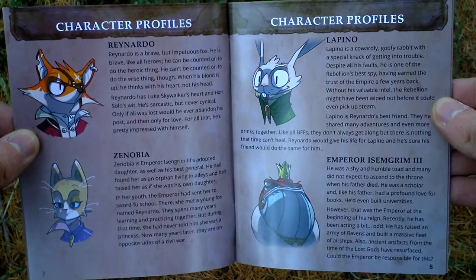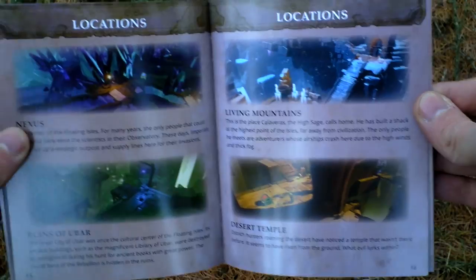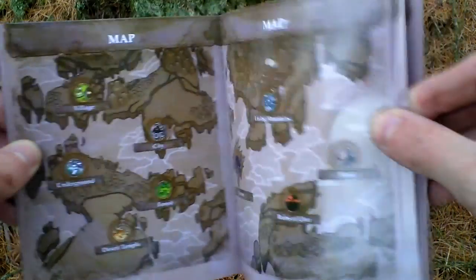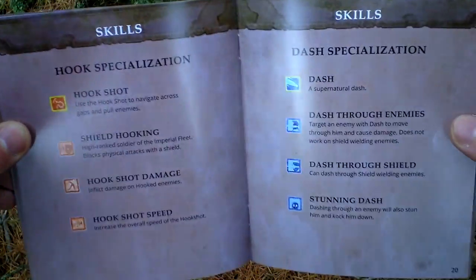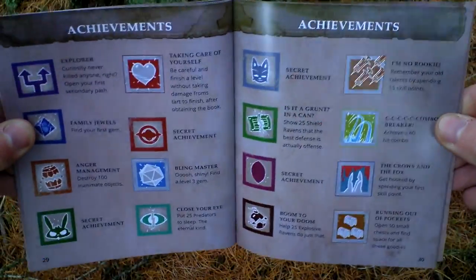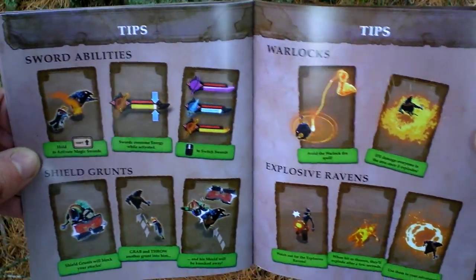Here are the game characters — Reynardo and others — and some enemies that you will encounter, as well as game locations and a map of the game world. There are also some skills listed here, along with gems and achievements.